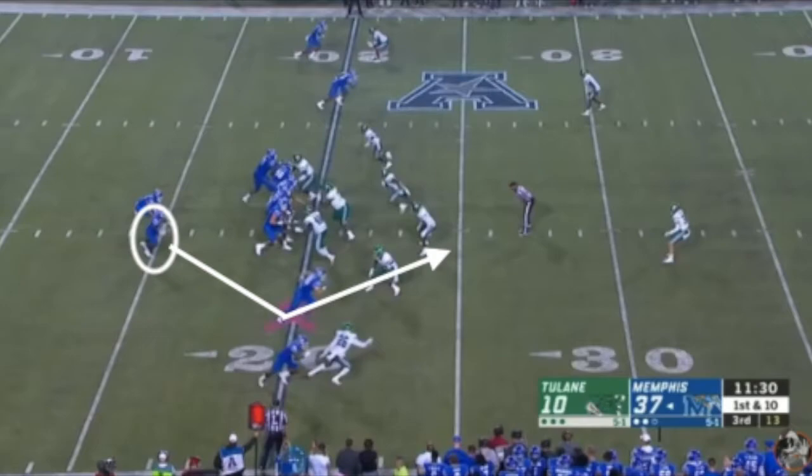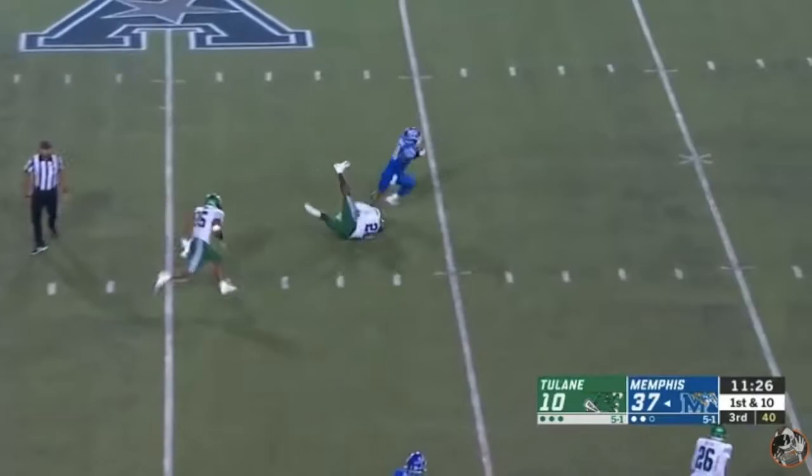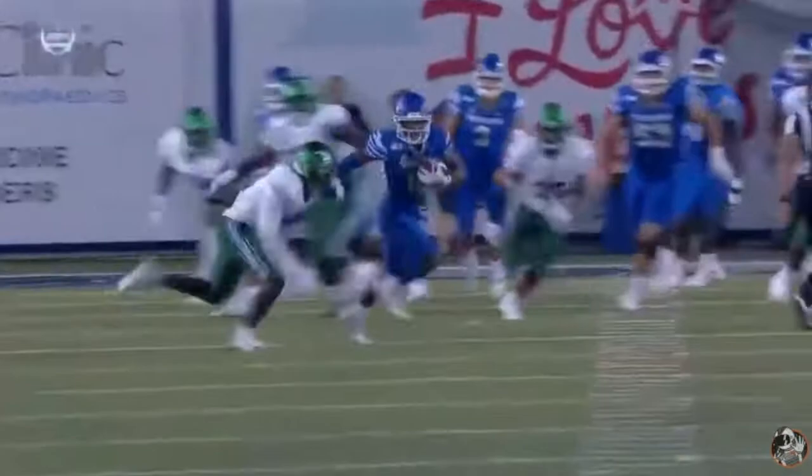Here, he's going to fake a flat route before rerouting himself back to center field. This is called an angle route. He runs it well and he gets the linebacker to open his hips to the nearest sideline before putting his foot in the dirt and making a hard left cut. This created two-plus yards of separation from the defender, allowing Gainwell to pick up a 30-plus yard gain.